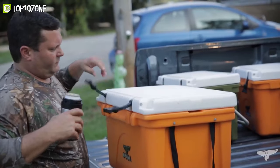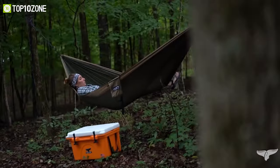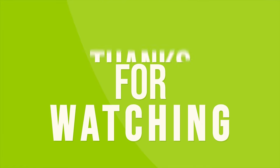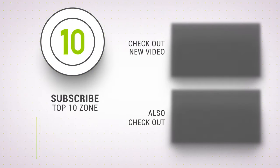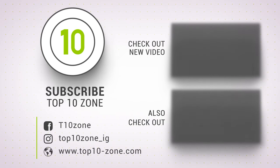So that was our list of the top 10 best camping coolers just for you. Thanks for watching our video. Like, comment, and share with your friends if you find this video helpful. Subscribe to our channel if you want more videos like this one on your feed.